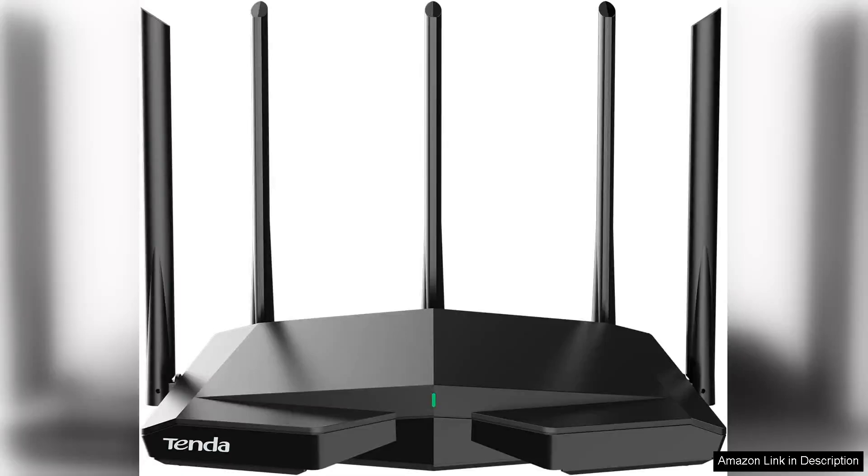The Tenda AXA 5700 Smart Wi-Fi 6E Router is a game changer for anyone looking to upgrade their home network. With its tri-band capability, this router is designed to handle multiple devices with ease, making it perfect for smart homes, gaming, and streaming.